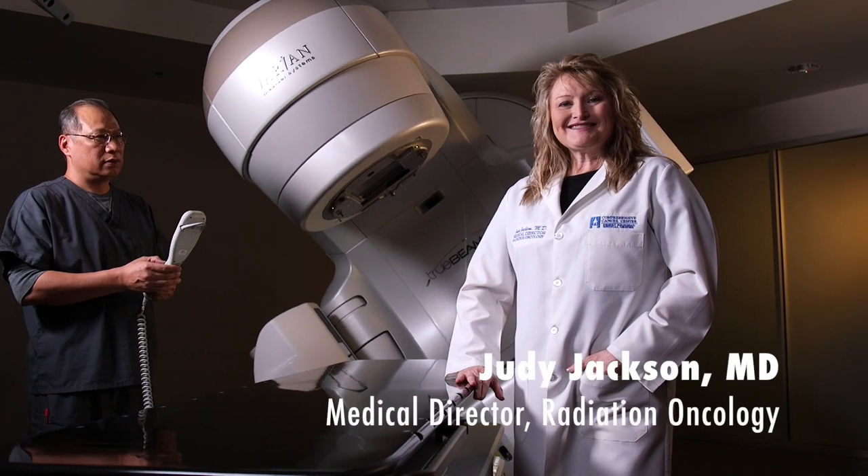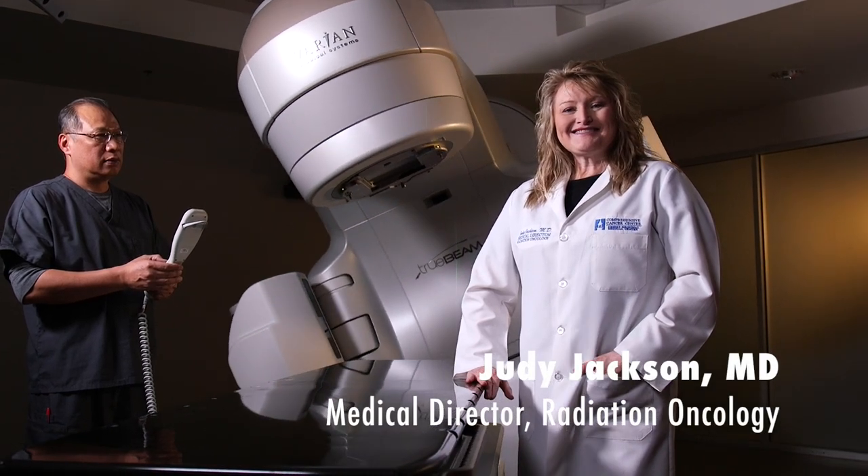We have new technology. It's called a TrueBeam from Varian Services. Varian makes linear accelerators.